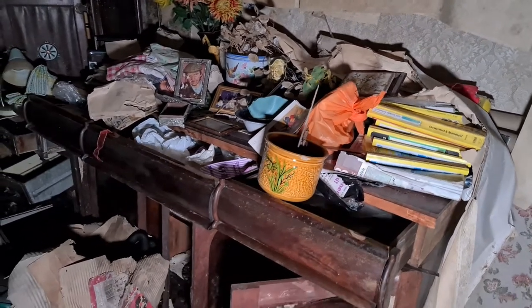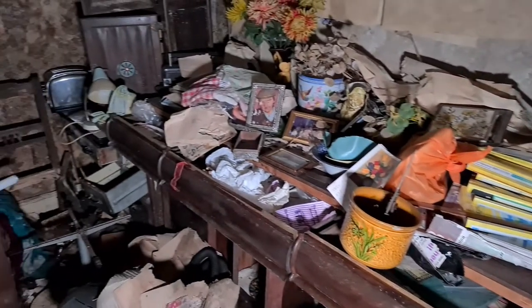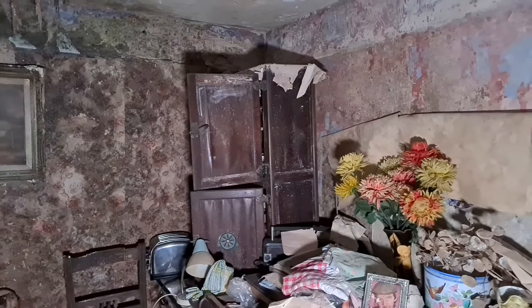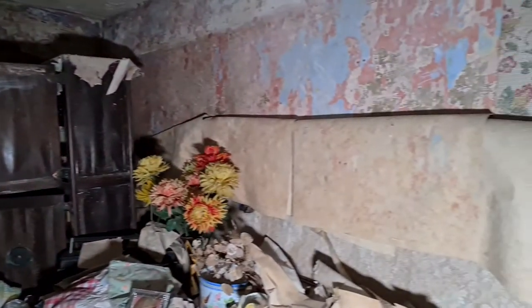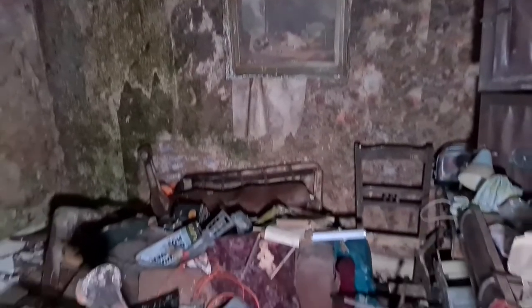This is actually the main room — well, one of the main living rooms by the look of it. The decay is mad; if you look at the wallpaper there, it's actually peeling down off the walls. It's been empty that long — I couldn't tell you how long exactly, but obviously for some time.